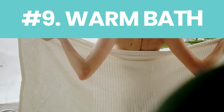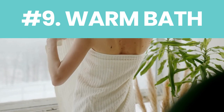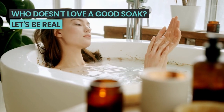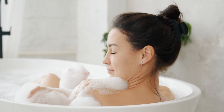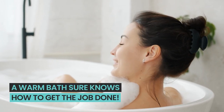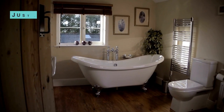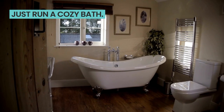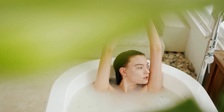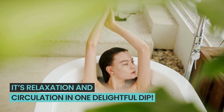Number nine: warm bath. This tip is all about embracing warmth and serenity without breaking a sweat. While it might not be the Olympic sprint of blood circulation boosters, a warm bath sure knows how to get the job done. Next time you're thinking about a way to amp up that flow without lacing up those sneakers, just run a cozy bath. Light some candles, play your favorite tunes, and let the water do its magic. It's relaxation and circulation in one delightful dip.